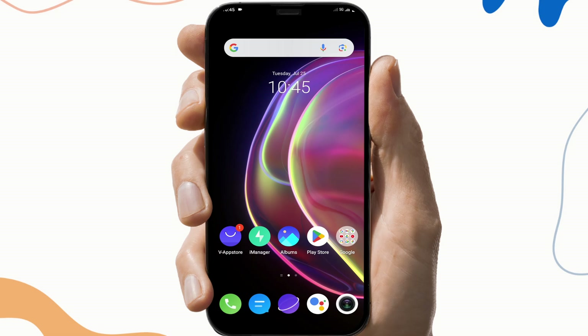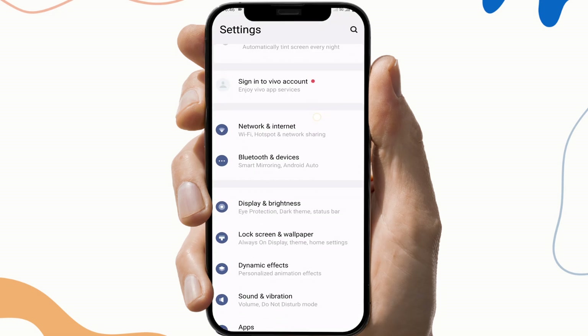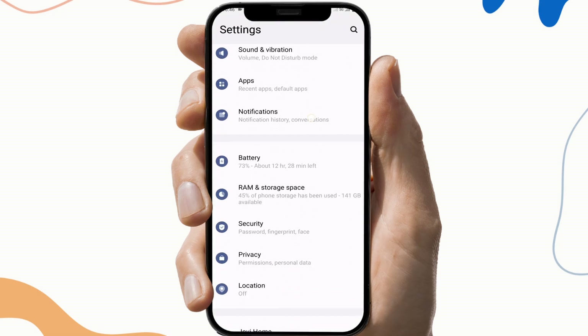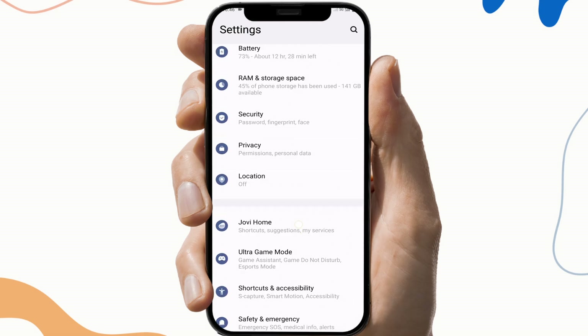So the next fix is to clear the cache files and storage. To do this, first go to Settings, then search for Application or App Info. This may vary from device to device.